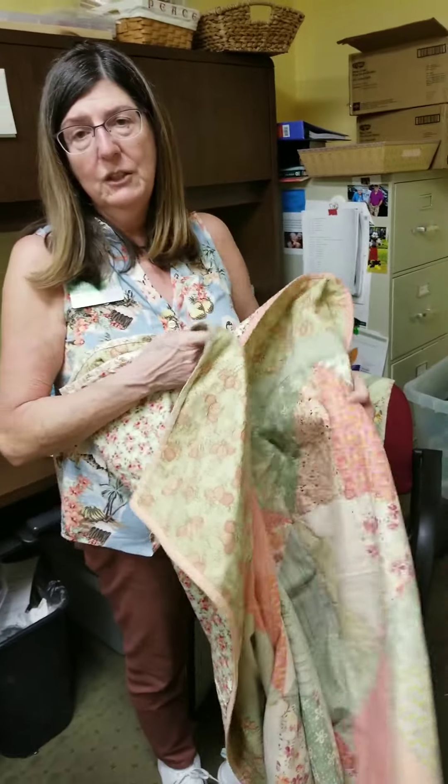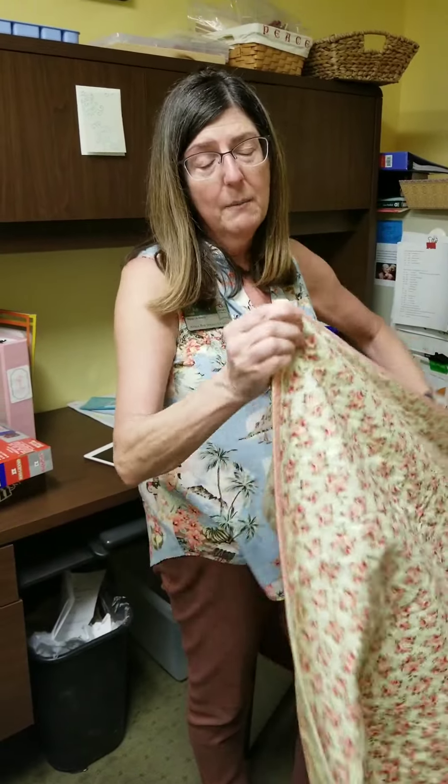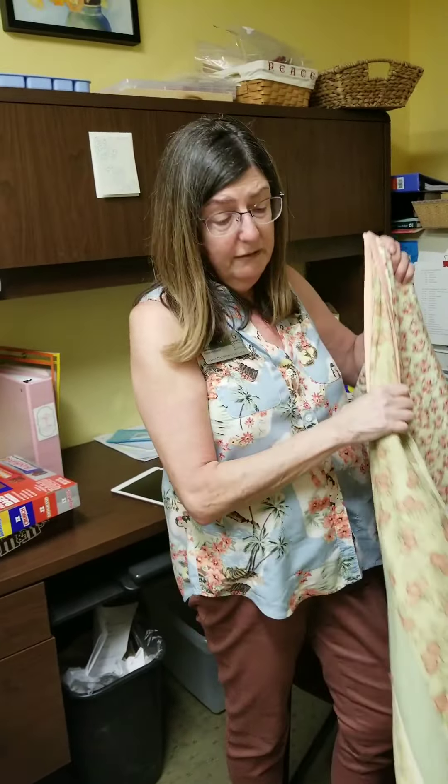My favorite fabric in this quilt is this one — it reminds me of martini olives, so I think that's cool. Other than sewing and seeing your completed project, choosing and auditioning fabrics for the quilt you want to make is a really exciting and fun part of quilting.